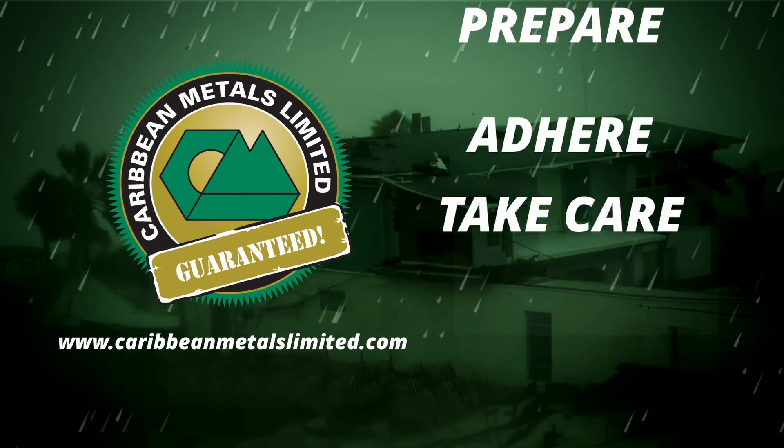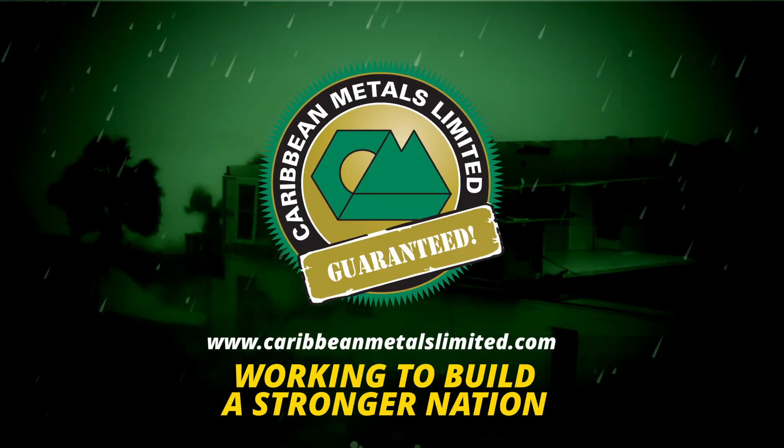Prepare, adhere, and take care. Caribbean Metals Limited, working to build a stronger nation.